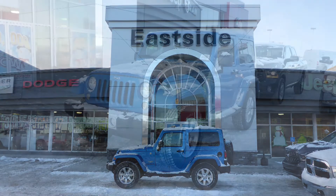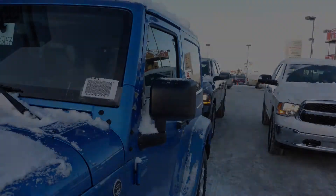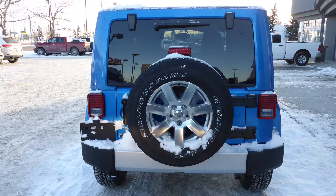Hi Joe, this 2015 Jeep Wrangler Sahara comes equipped with a 3.6L engine and automatic transmission, power heated manual folding side mirrors, halogen headlamps, 18 inch aluminum wheels, and a hydro blue exterior.